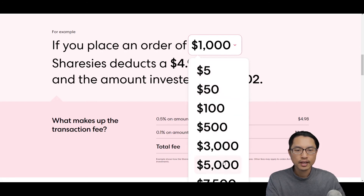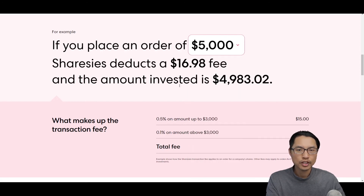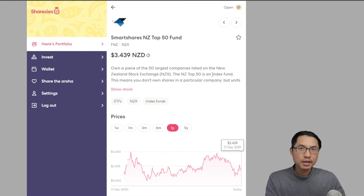If you are trading $5,000, there's a 0.5% fee up to $3,000, which is around $15, and the 0.1% fee above $3,000 adds up to about $2, for a total fee of around $17. If you purchase a managed fund, there's usually a management fee charged annually as well, so for a managed fund you get charged a transactional fee plus a management fee.